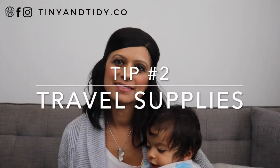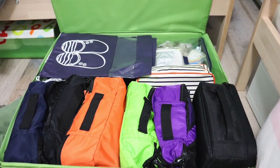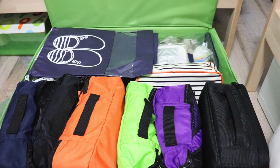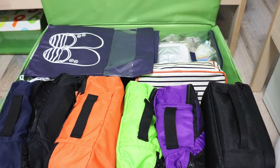Tip number two is traveling supplies. Keep all of your traveling supplies in one spot. I keep all of our travel-sized toiletries, packing cubes, adapters, etc. in this under-the-bed storage organizer. That way, when I'm traveling, I'm not running all around the house looking for what I need — it's all in one designated spot.